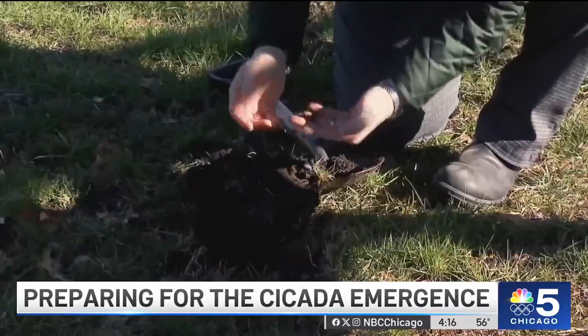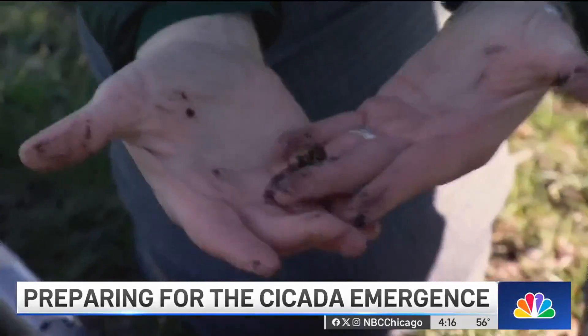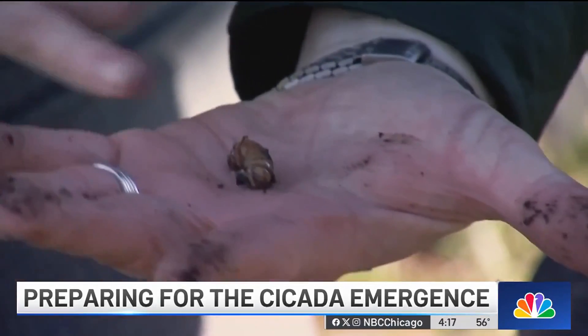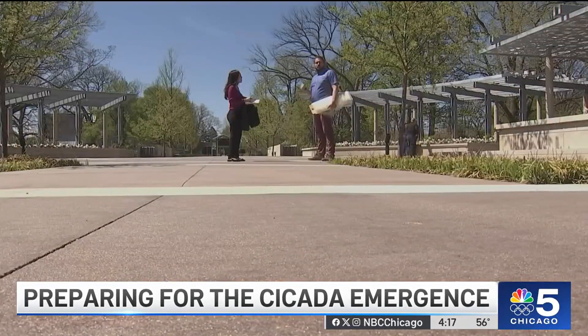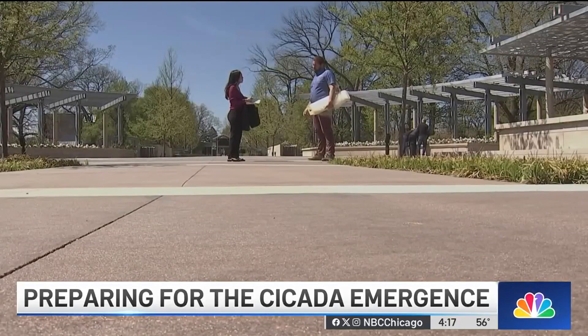Two broods of cicadas are expected to emerge from the ground this spring. One type has been 17 years in the making. The last emergence in northern Illinois was May 29th, 2007. We know that cicadas want soil temperatures eight inches deep to be 64 degrees — that starts to wake them up and they're going to start moving at that temperature. As of today, soil temperature is 54.7 degrees.